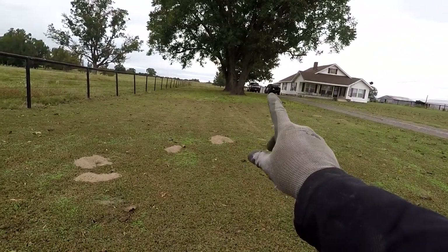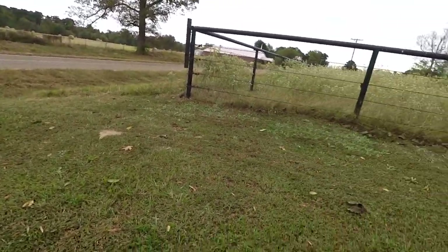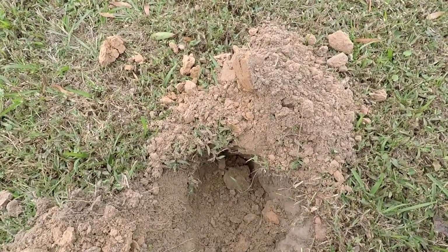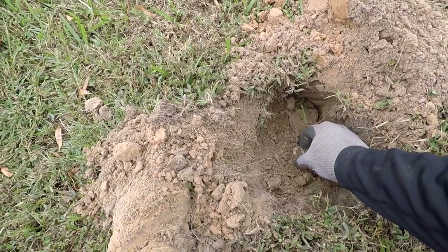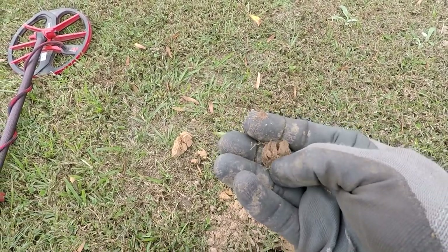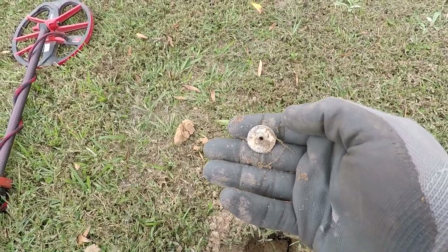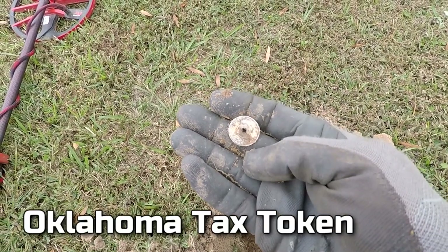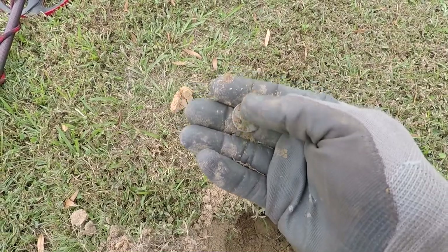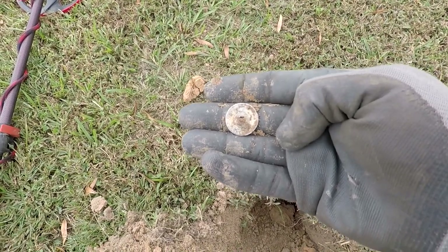Moved on from the house, working this side strip by these two huge pecan trees, getting out here close to the road. There's a lot of trash, but I did get a 23 to 24 signal. Is it going to be silver? Nope — it's going to be a token! Pretty good shape — everything's coming out real clean in this sand, it just polishes everything. Oklahoma — well, that makes sense, I'm only about 30 miles from Oklahoma. Oklahoma tax token, one mill. I'll clean it up later; probably a luxury tax token. I'll add it to the collection.